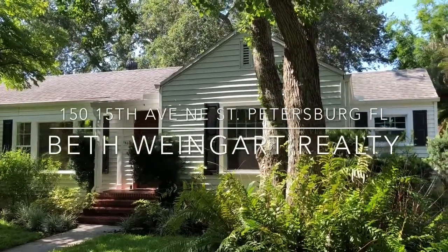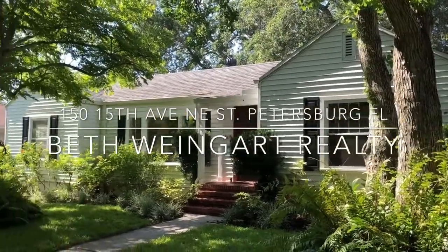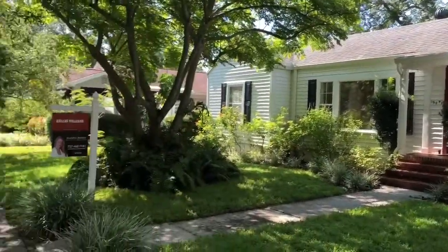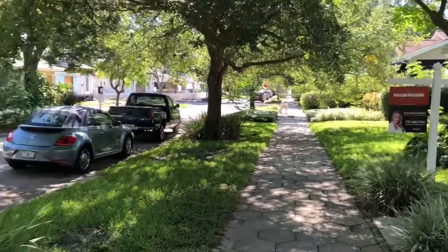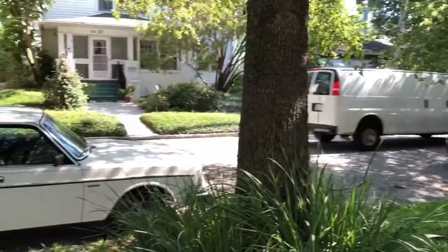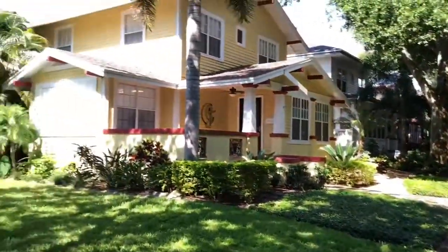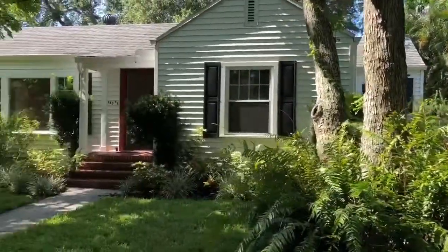Hello, this is Beth Weingart with Keller Williams Realty on the Patti Smith team. I'm here at 150 15th Ave Northeast in the beautiful old Northeast area. I'm going to take you on a walkthrough — I just want to show you around the neighborhood a little bit and this gorgeous historic house.